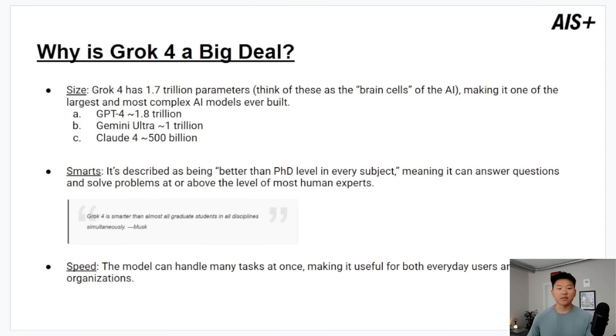It's a big deal because of three main reasons. The first one being size: Grok 4 has 1.7 trillion parameters. You can think of these as brain cells of the AI, making it one of the largest and most complex AI models ever built. GPT-4 is about 1.8 trillion, Gemini Ultra is around a trillion, and Claude 4 is only around 500 billion — and that's still massive. Just to put that into context, in a video about installing a local AI model in N8N, we used a 1.5 billion parameter DeepSeq, and maybe 14 to 32 billion for basic tool calling. You wouldn't really be able to run something like 500 billion parameters on most personal PCs.